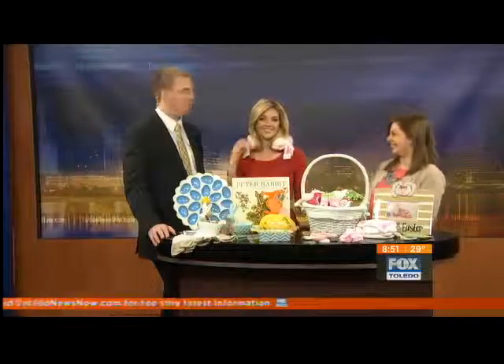We do have a kid on the morning show — Allie, you make a great model for the kid stuff, good job! Kim, thank you very much for joining us.